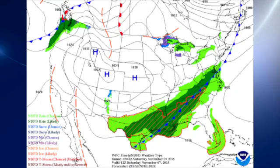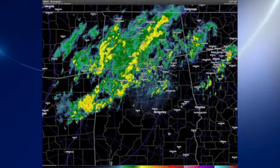There's a look at the surface map for this morning. We have a cold front moving through the southeastern U.S., and as a result of that cold front, we have a good deal of rain, as you can see from the latest radar image, especially across the northern half of central and north Alabama.